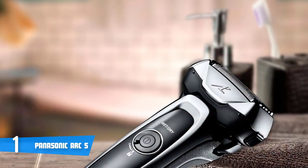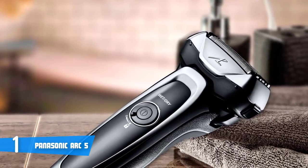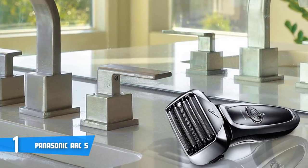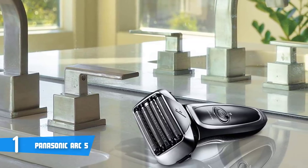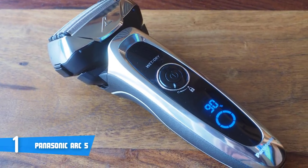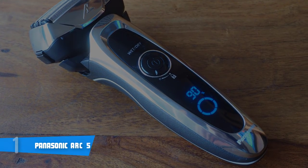The Panasonic Arc 5 has a built-in rechargeable lithium-ion battery and can only be operated cordlessly. It will last around 45 minutes of shaving time from a fully charged battery, which is pretty decent. Overall, the Arc 5 is a high-end electric shaver which covers any kind of feature and can be used in a variety of ways for different purposes. Considering this, we highly recommend you consider this product because you won't regret your decision.